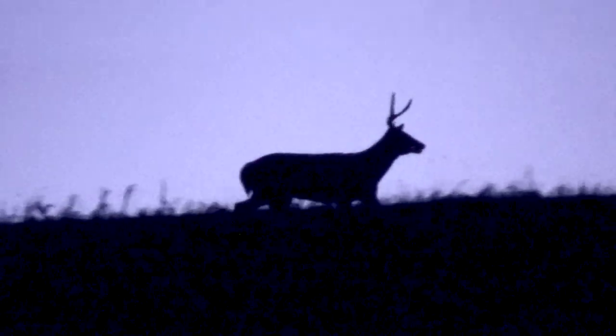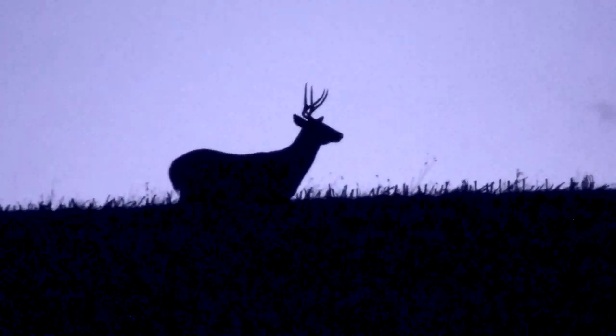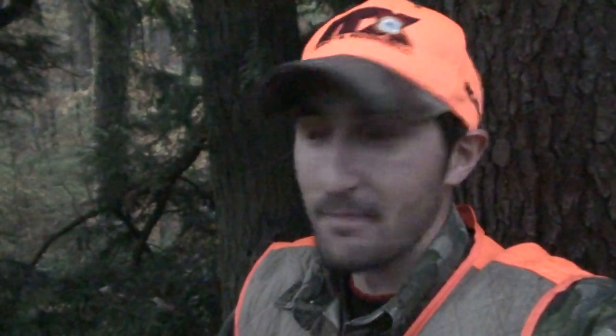I just saw a big six-point come out right in front of me here early. I got video of him last night, right before dark, the first time I saw him, about at least a half a mile away. And here he comes right underneath the stand, 30 yards this morning. So I'm going to get out of the stand, join up with Brendan, and we might do a tracking job. I don't think we're going to have to search too hard because I think she just went down right there out of sight.